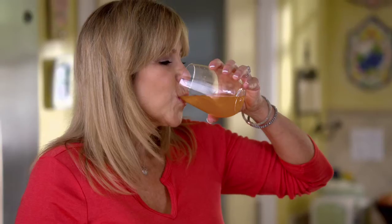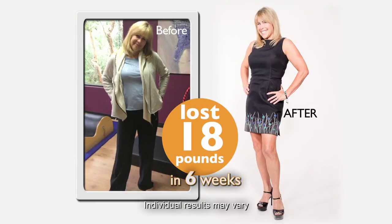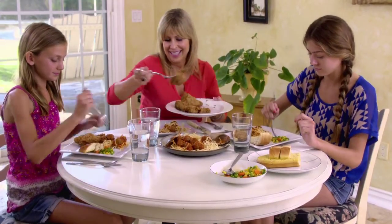Simply drink a refreshing sparkling orange flavored Slim Sip before a meal and watch the weight come off. With Slim Sip, you'll lose weight without even trying.